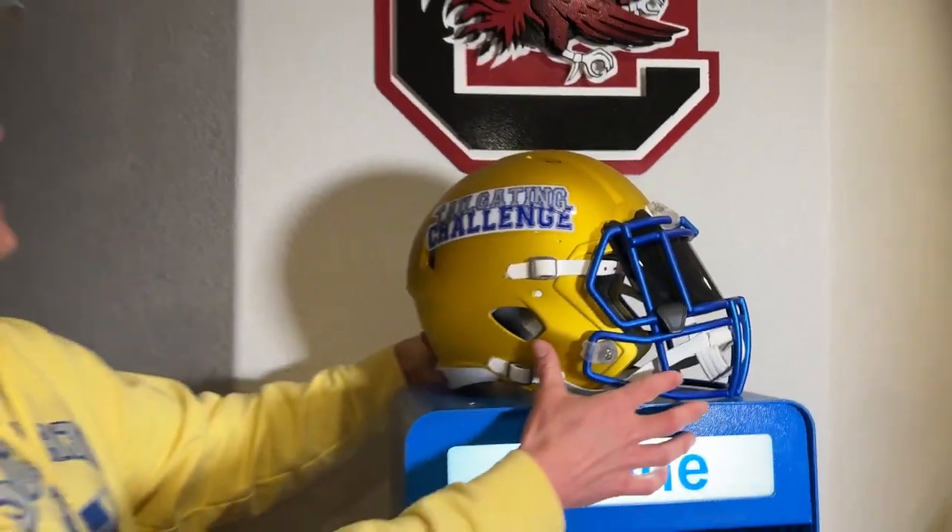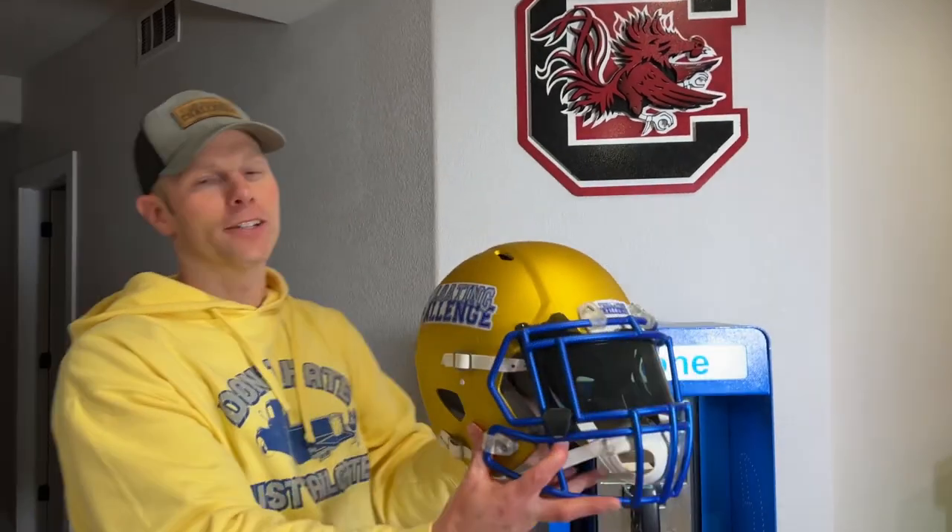Football helmets are a classic part of your home gating decor. This one is from Helmet State University — it's got our logo right there, Tailgating Challenge, National Tailgating Day. But I guess we need one now for National Home Gating Day, don't we.